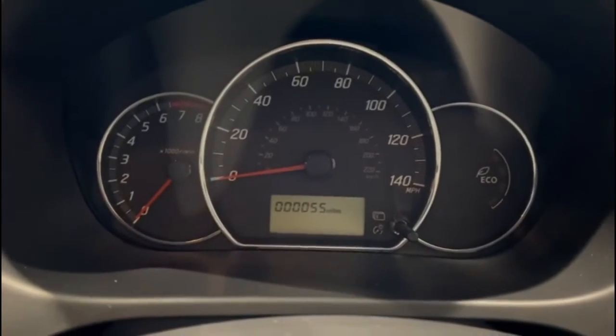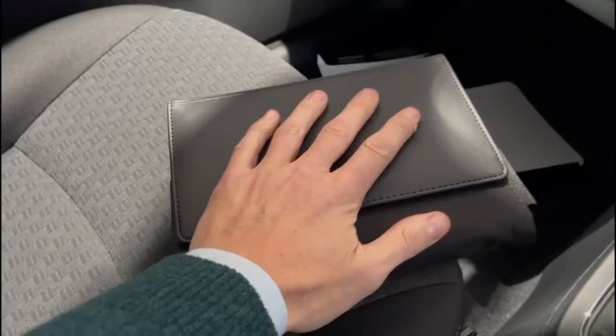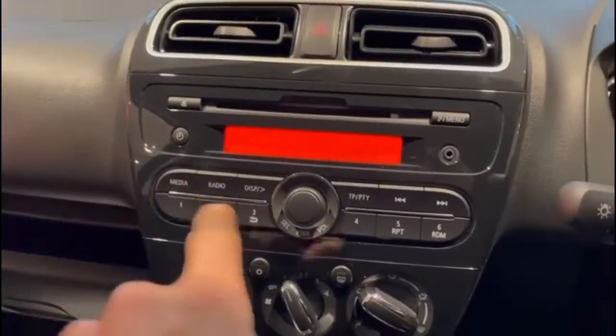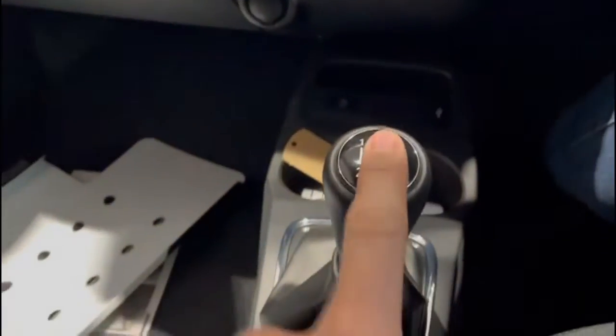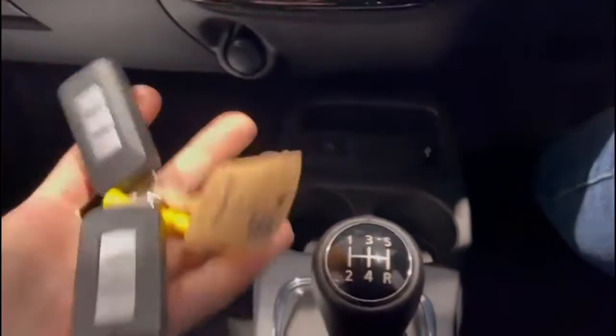If we jump in just to confirm the mileage — 55 miles this car has done. The book pack is present and we've obviously PDI serviced the car. The car will be serviced prior to delivery to its next owner if required. Running through the controls briefly: we've got controls for the in-car entertainment and Bluetooth phone connection. The in-car entertainment also has a media player as well as FM/AM radio. We've got air conditioning, a five-speed manual gearbox, a USB connection for charging a phone or media player, and obviously two keys for the car.